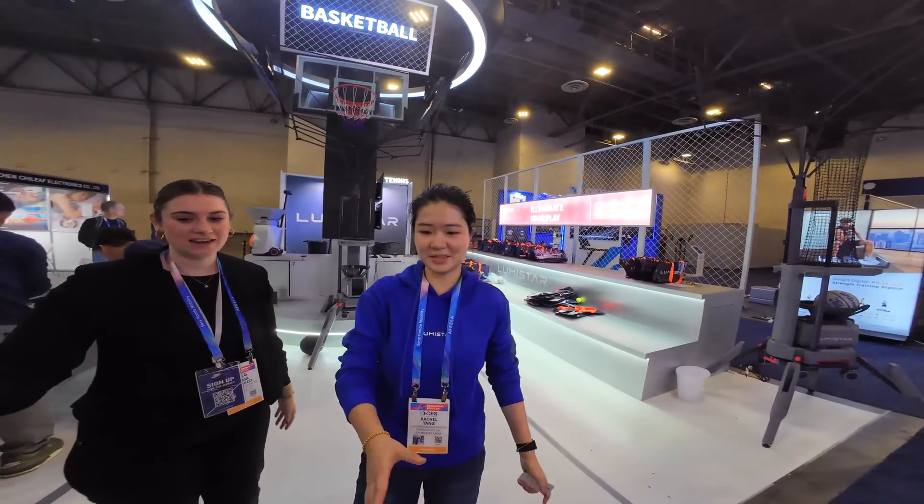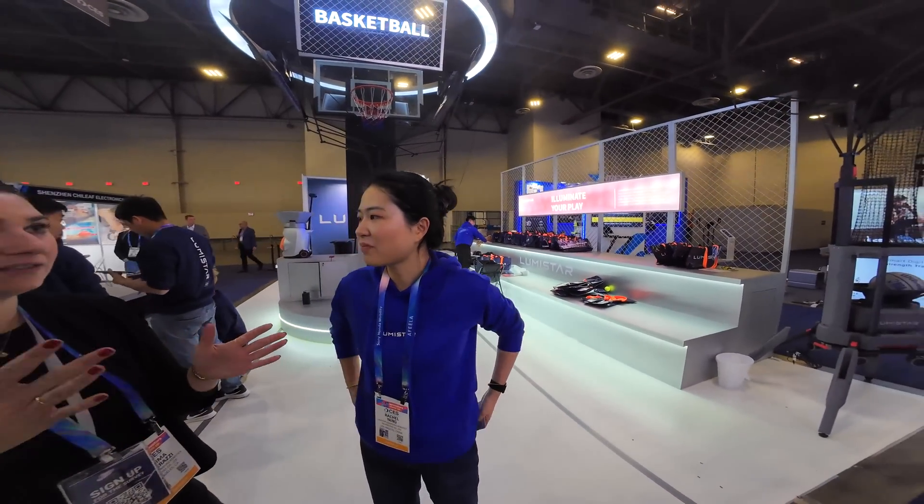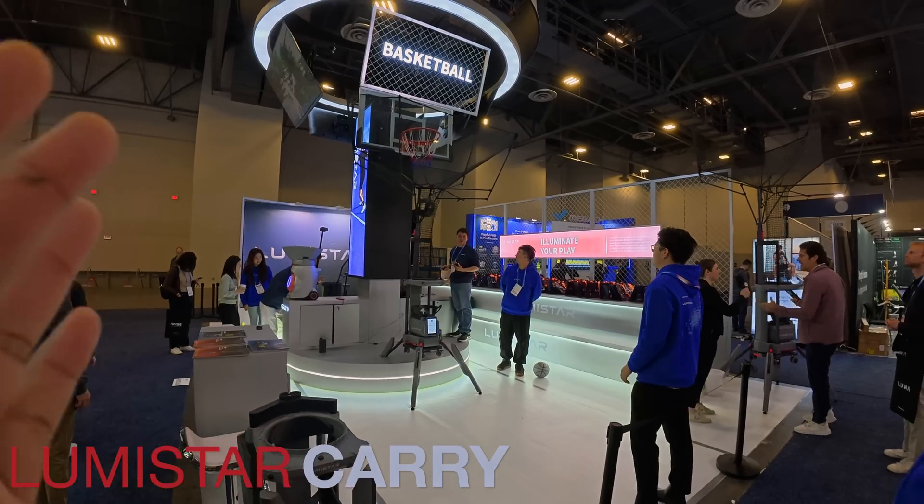So we have Rachel, the CMO for Lumistar, and Rachel is going to tell us about Lumistar's amazing sports equipment and how AI is integrating with this equipment to make you a better performer in your sport. Nice to meet you, Rachel — I'm from Tech World Vlogs. We're checking out the basketball model here.